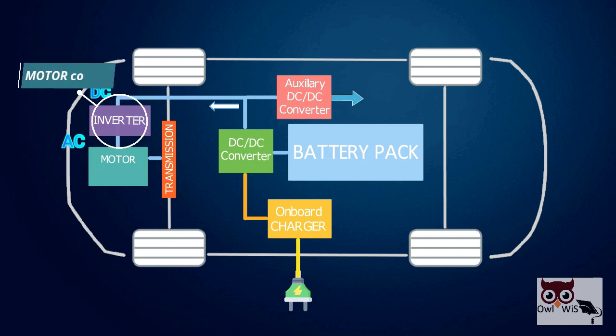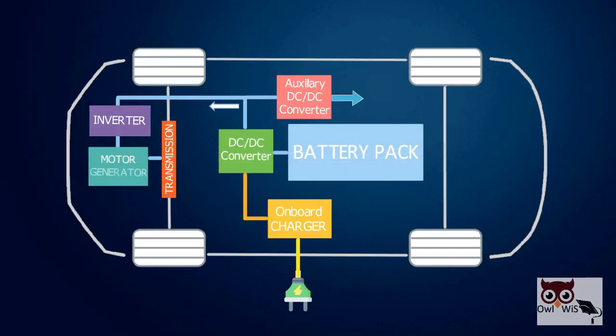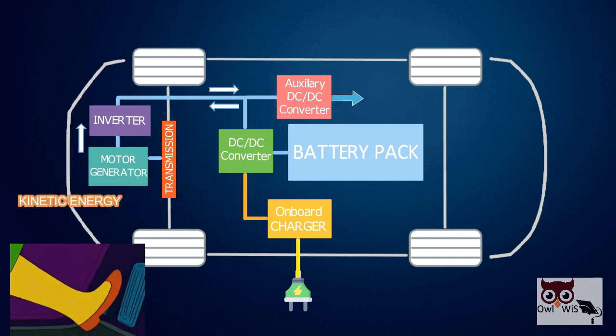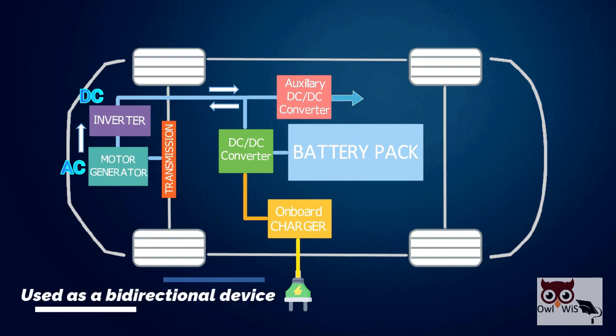An inverter also acts as a motor controller in this case. Also, during regenerative braking, the motor acts as a generator and transfers the motor kinetic energy to the battery every time the vehicle is braked. At this time, the inverter converts AC energy from the motor to DC to recharge the battery, thus used as a bi-directional device.